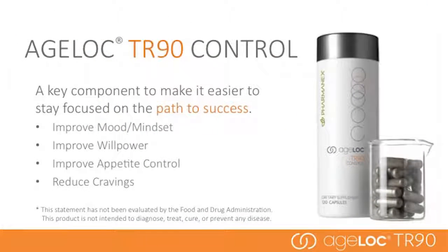Ageloc TR-90 Control is a key component to make it simpler to stay focused on the path to success. It is taken the full 90 days of the program to help reduce cravings, improve willpower, and improve appetite control. It also improves mood and mindset, so it's easier and more pleasant to stick with the program.